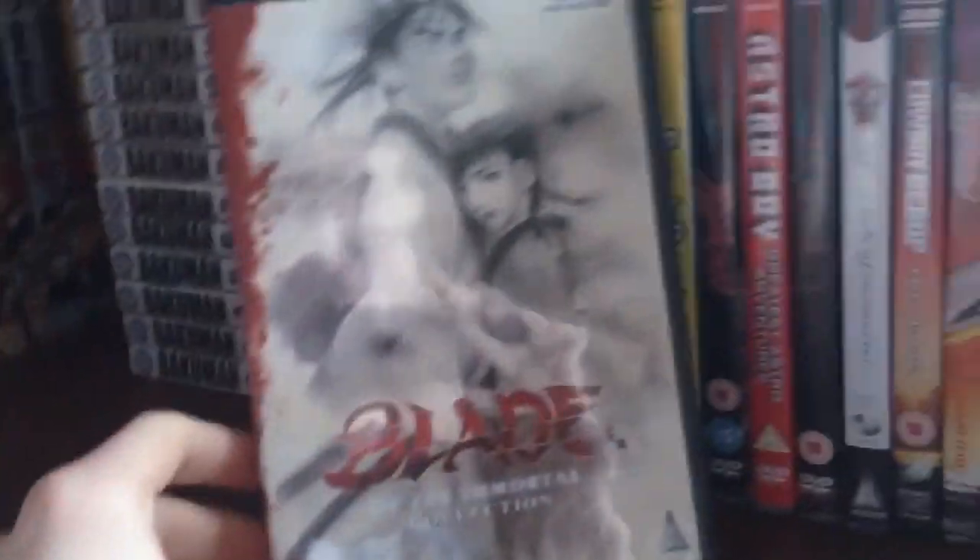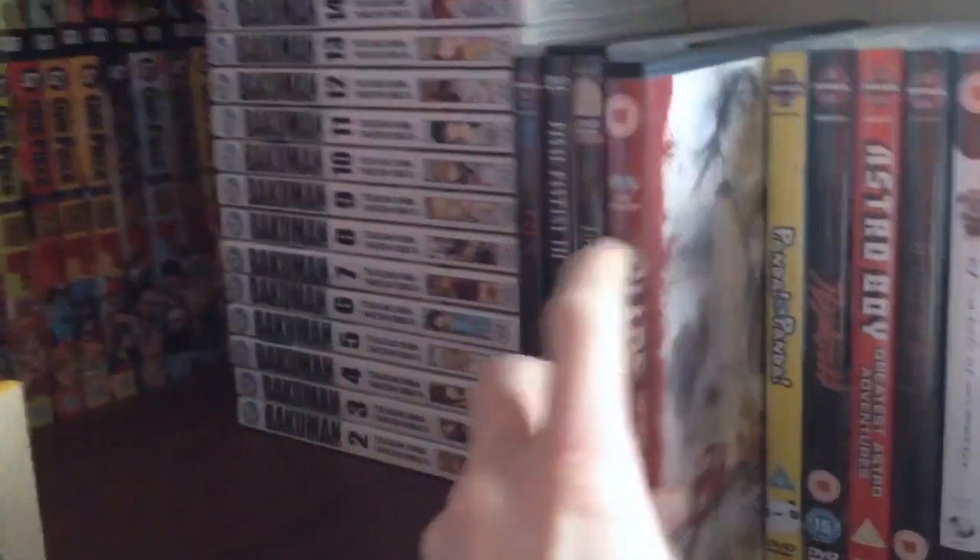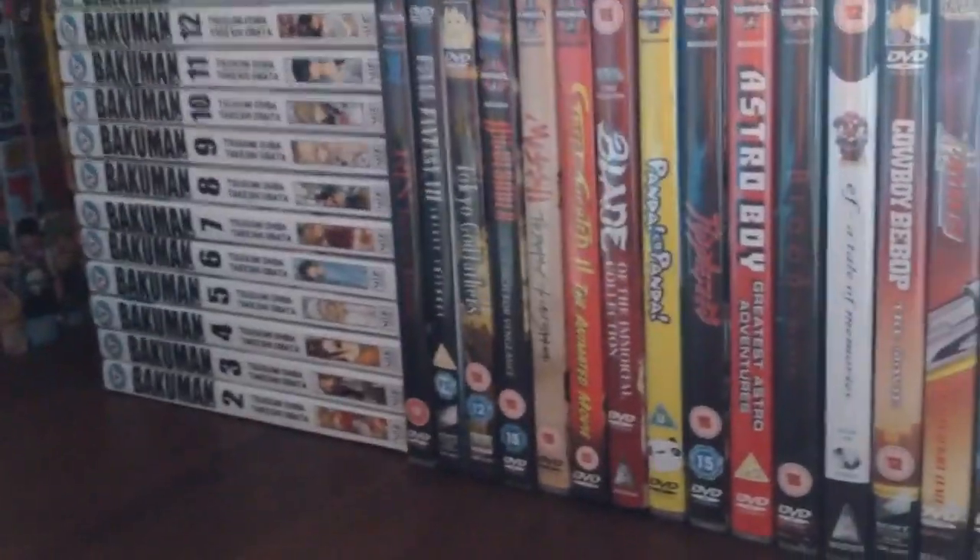Blade of the Immortal: Complete Collection. I think this is like a 13-episode series. But it's not a really good adaptation of the manga, so I hear. I'll judge that for myself as and when I watch it.